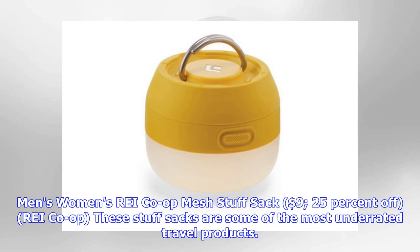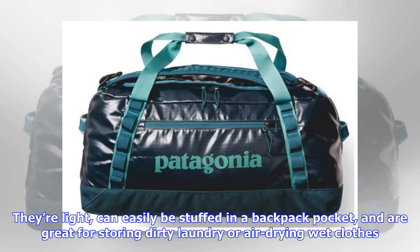REI Co-op Mesh Stuff Sack, $9, 25% off. These stuff sacks are some of the most underrated travel products. They're light, can easily be stuffed in a backpack pocket, and are great for storing dirty laundry or air drying wet clothes.